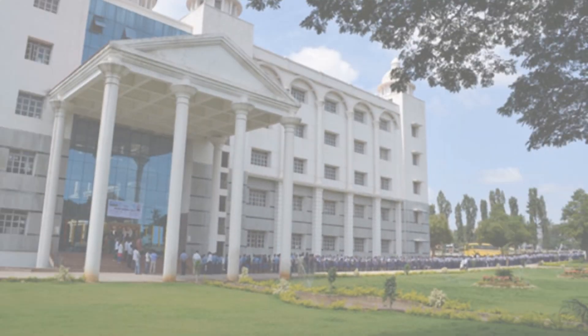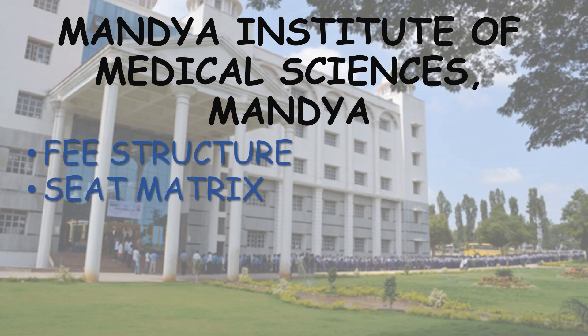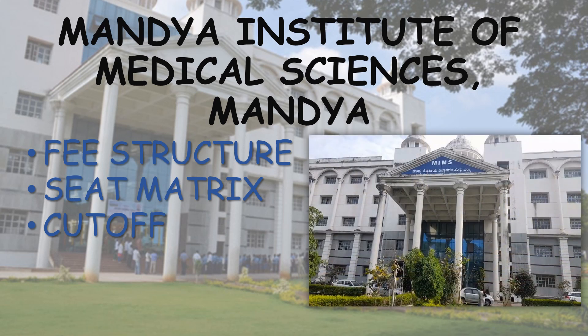Hello everyone, welcome to the video. This video is regarding the top 7th government medical college of Karnataka, i.e. Mandya Institute of Medical Sciences, Mandya. The contents of this video are fee structure, seat matrix, and cutoff of both All India Quota and the Karnataka State Quota.